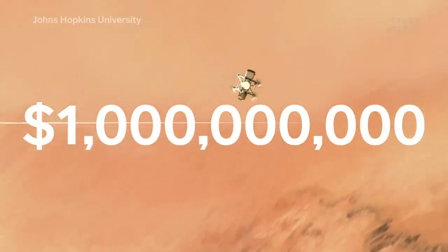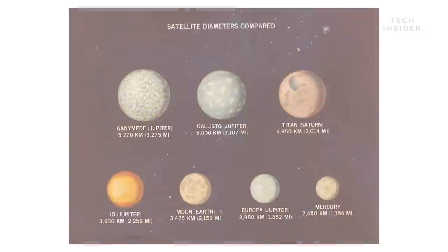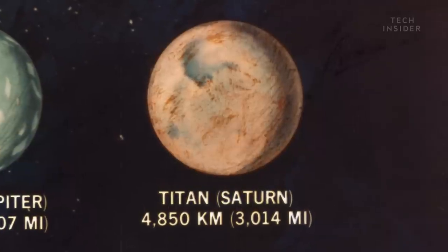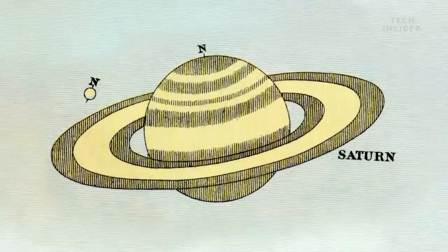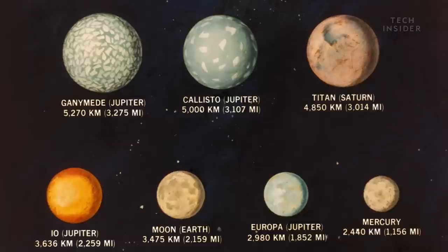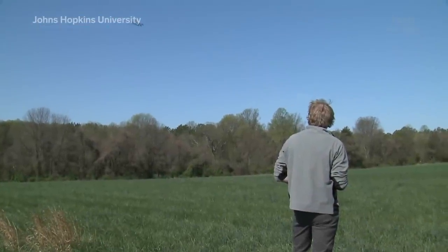The billion-dollar mission will test NASA engineers like never before. Because if you're going to explore Titan, there's something you need to know. Just like our own moon, Titan orbits a planet — but it actually looks and behaves more like an Earth. And that's why, for this mission, NASA opted for a different kind of spacecraft.